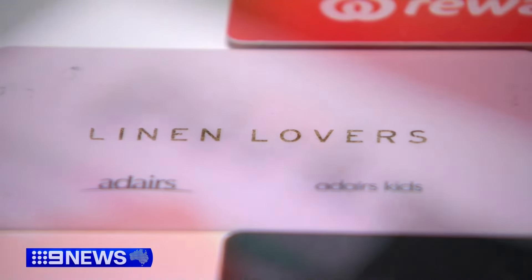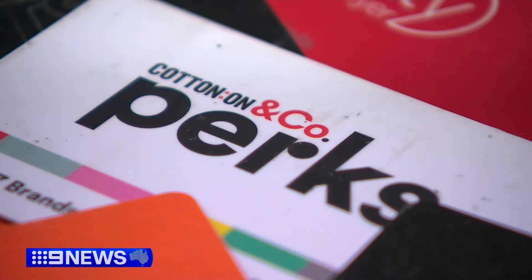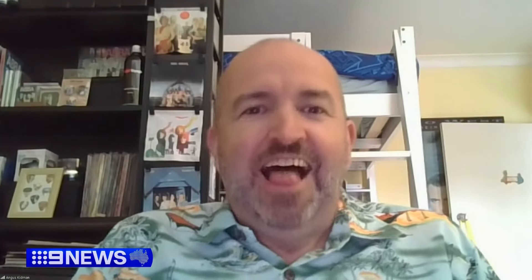Many customers don't realise points can time out, often due to inactivity. People only often realise there's an expiration date after they've had some points expire.